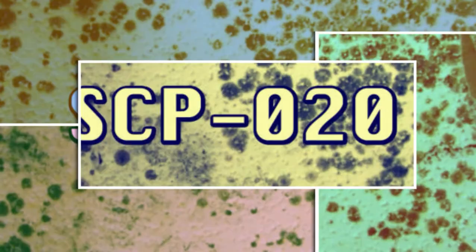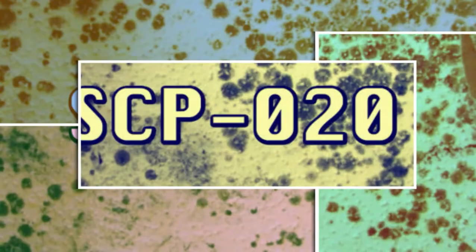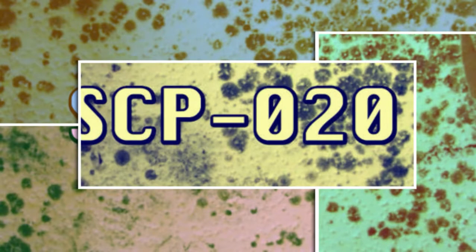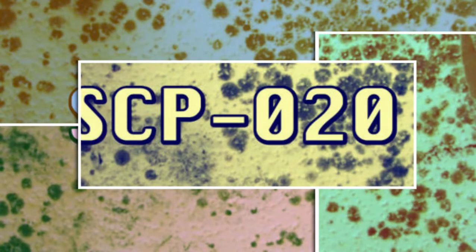SCP-020 is a fast-threading fungal organism that is capable of affecting the senses and behavior of living creatures, including humans. Samples of SCP-020 exhibit an unknown effect that renders them effectively invisible to direct observation. Even when under a microscope, SCP-020 is only visible to humans when viewed through photographic or video surveillance.